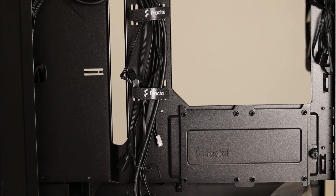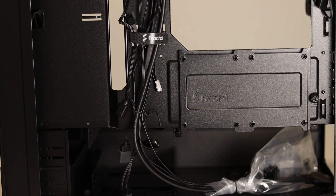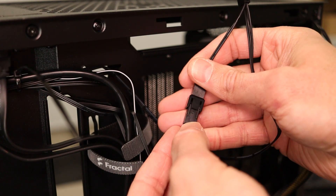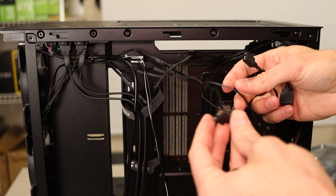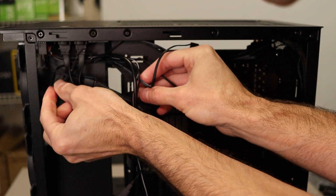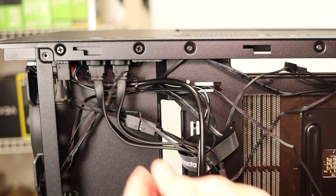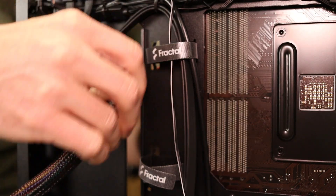This motherboard only has one fan header besides the CPU fan header. Luckily the case fans are daisy-chainable, meaning I can plug them all into each other and then into the single fan header. The RGB connectors for all the fans work the same daisy-chain way — they all plug into each other and then into the case controller at the top. You can also plug them into the motherboard for software control if you prefer.